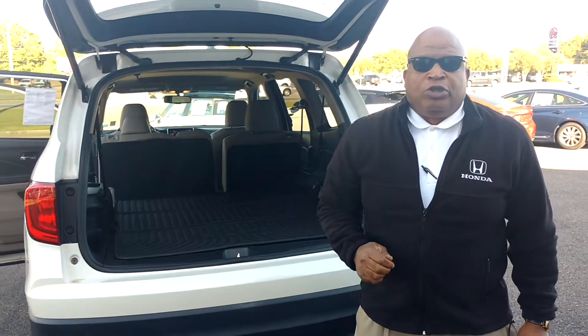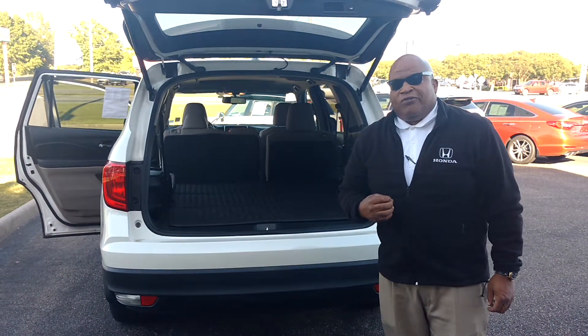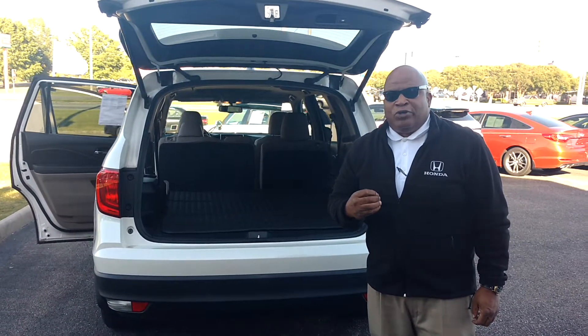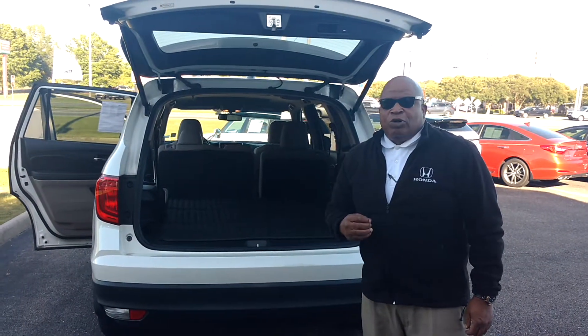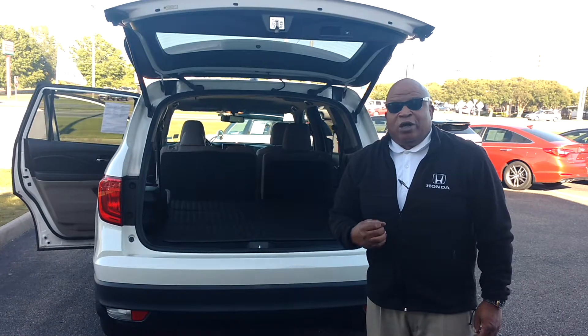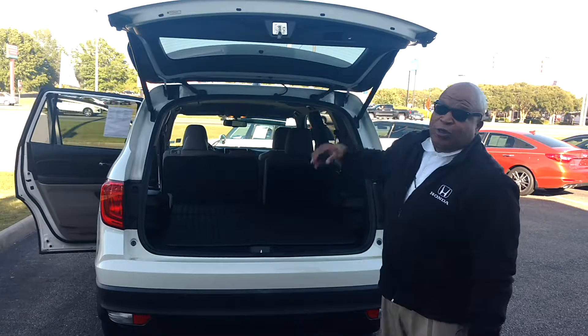My name is Robert Humphrey. This is a 2016 Honda Pilot EXL certified pre-owned. We've got some great financing rates going on for certified pre-owned vehicles right now as well. My number is 334-417-0311 and my cell is 407-375-6497. Thank you.